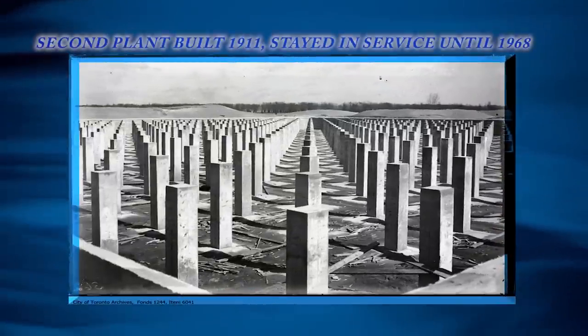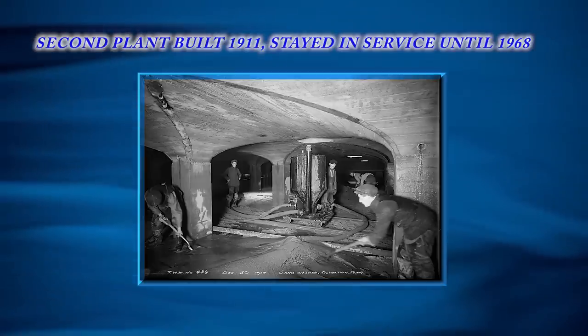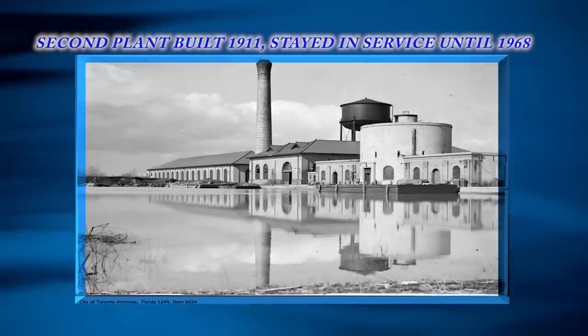The second plant was a 182,000 cubic meter per day slow sand filtration plant constructed from 1909 to 1911. This plant continued in service until 1968.